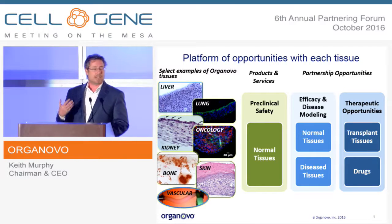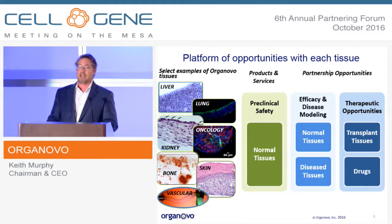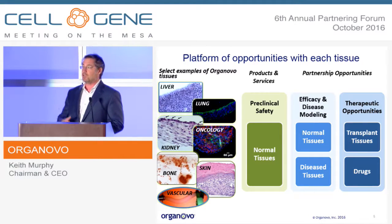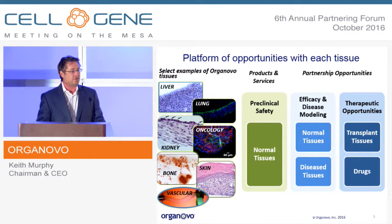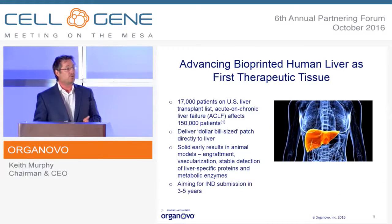An investment in a liver tissue for in vitro use provides a healthy tissue for tox testing — we do that work in a service mode today where pharma companies send us their compounds, we test them here in San Diego, and return results. But the same investment in a healthy liver tissue can also yield a disease model with very small additional investment. We've taken that healthy liver tissue and are now building liver fibrosis models for disease modeling, target identification, and screening. And then the same tissue can also become a potential therapeutic opportunity.